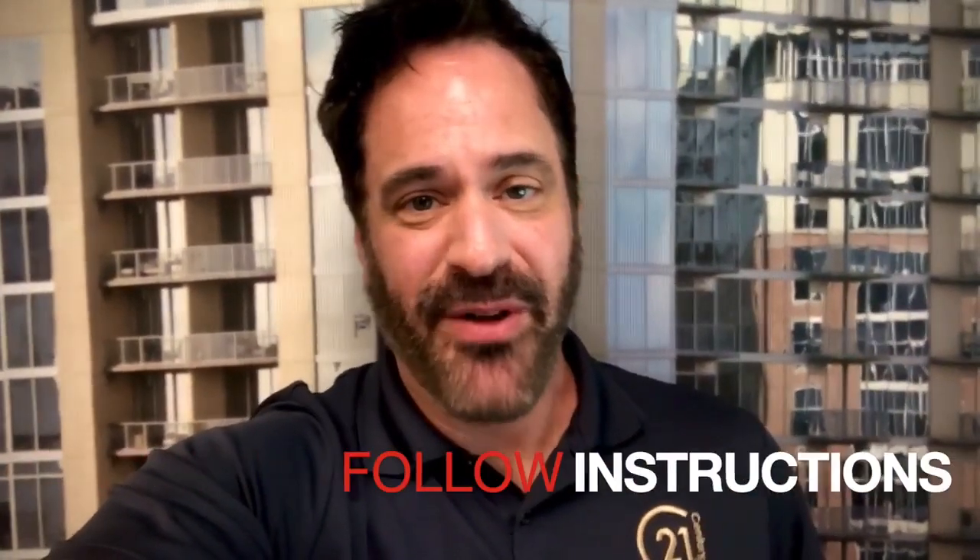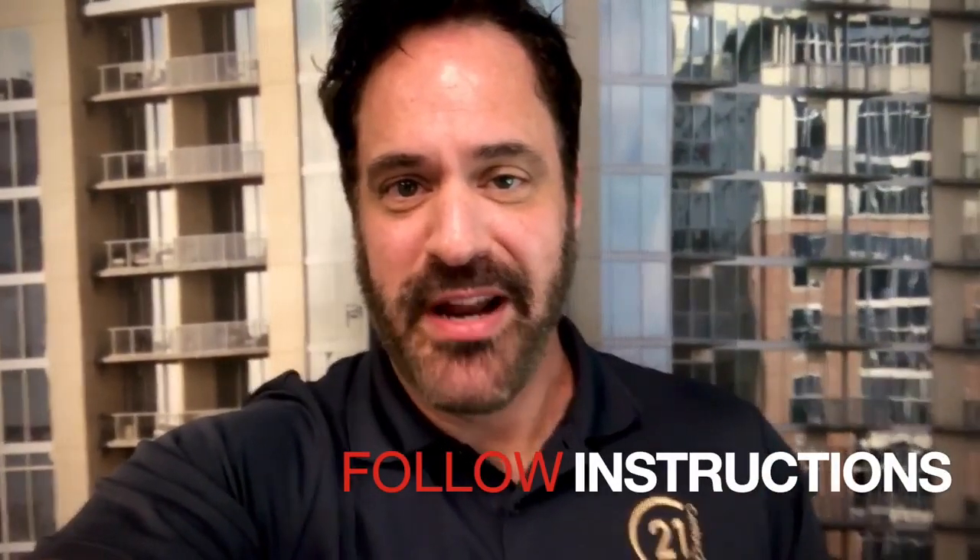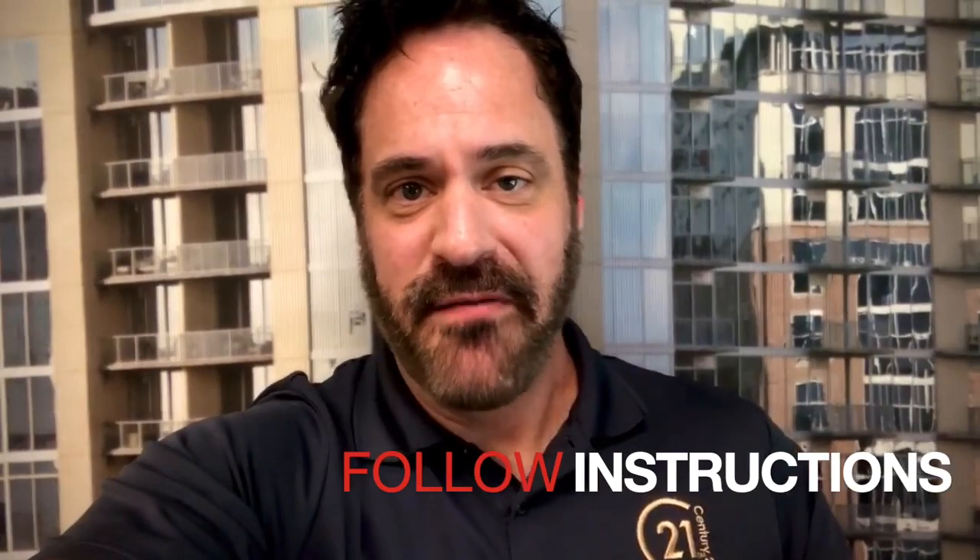Number three, follow the offer instructions. When you look in the MLS, agents always put in a line of things that they would like to see in an offer or things that the seller is requesting. If you follow those instructions, it can mean the difference between being on the top of the stack or the bottom.